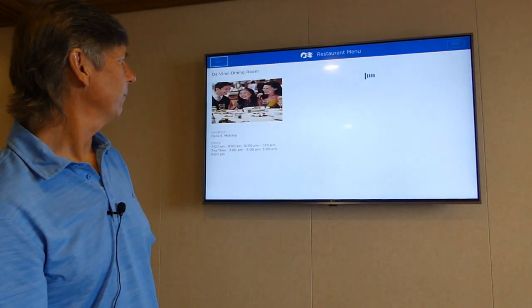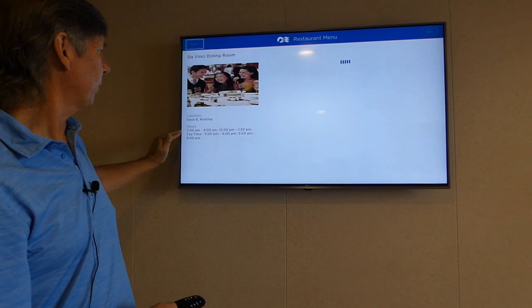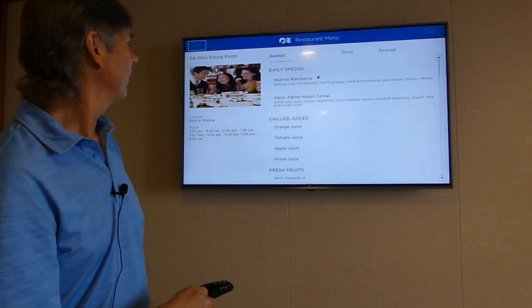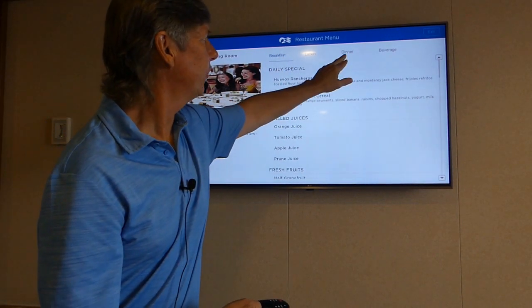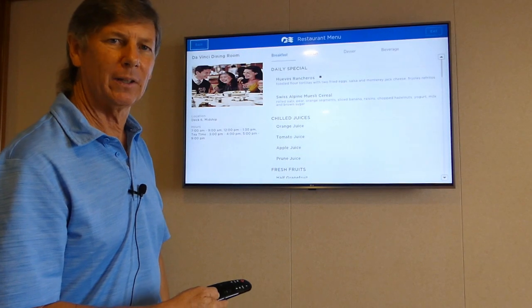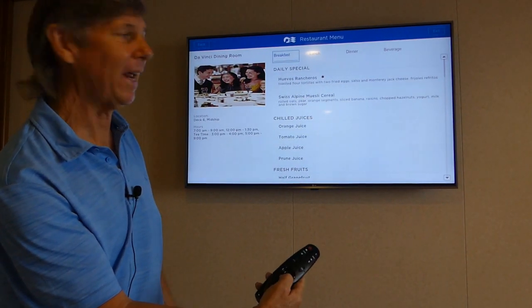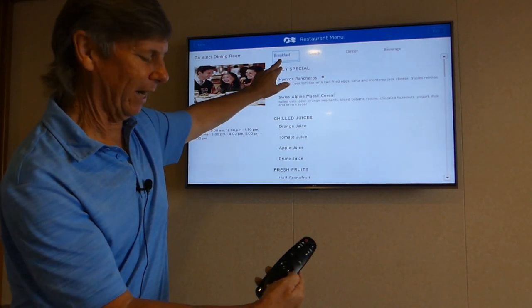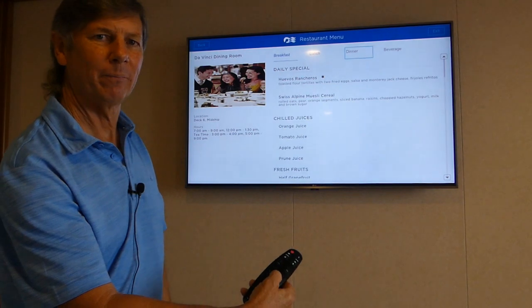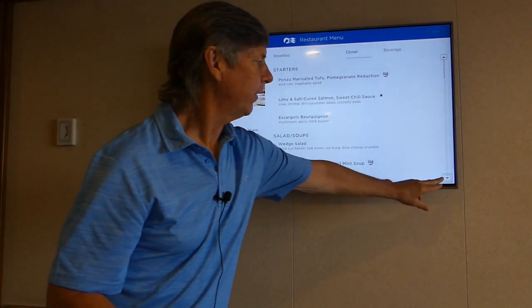Hit the home button and it'll load up. You can see the location — it's on Deck 6 mid. The hours are 7 to 9 for breakfast, noon to 1:30 for lunch, afternoon tea from 3 to 4, and dinner tonight from 5 till 9. We have the menus across the top — breakfast, lunch, dinner, or beverage menu available to you in your stateroom, so you can decide if you want to go to the dining room or up to the Lido deck. Breakfast is highlighted; hit the wheel to the right and lunch is highlighted. Let's take a look at dinner — dinner is highlighted now, hit the home button, and tonight is formal night, the last formal night we'll have.